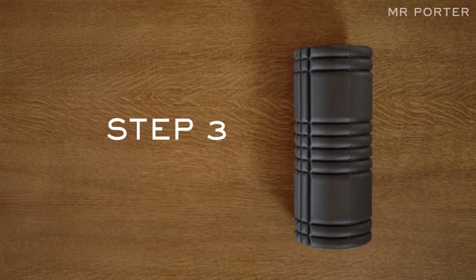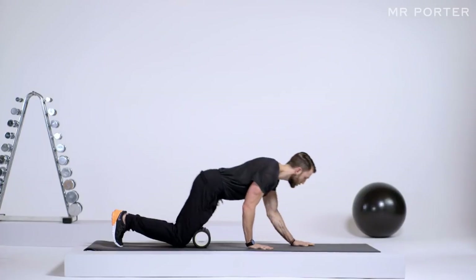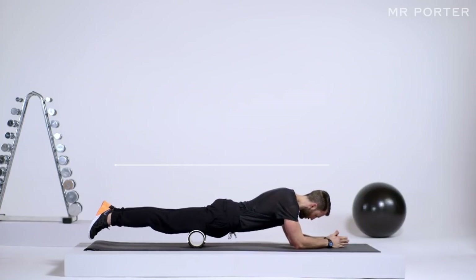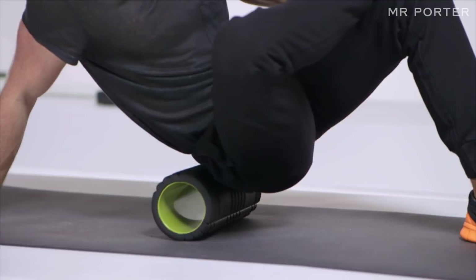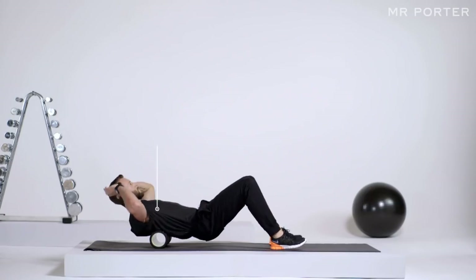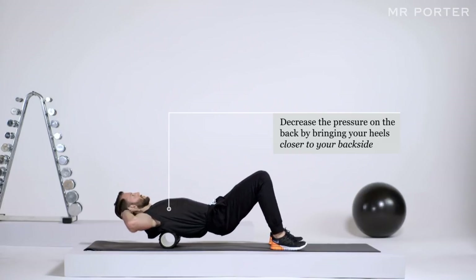Step three: roll with it. There are a variety of ways to dissipate the tension that stress causes to build up in the muscles. However, it can be done easily and cheaply at home with a foam roller, which effectively allows you to give yourself a massage. Using a roller three or four times a week will lower the body's stress levels, which helps to shift the fat that settles on the gut.